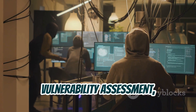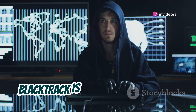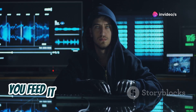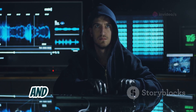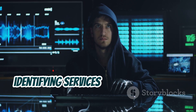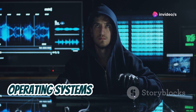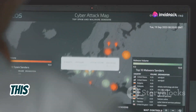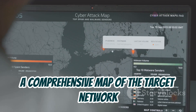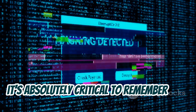One standout feature of Blacktrack is its ability to perform automated network reconnaissance. You feed it a target IP address or range and Blacktrack goes to work — scanning for open ports, identifying services running on those ports, and even fingerprinting the operating systems of connected devices. This information is crucial for building a comprehensive map of the target network and identifying potential weaknesses.